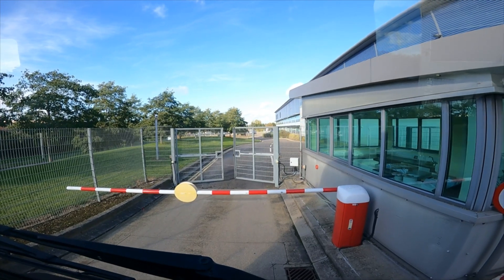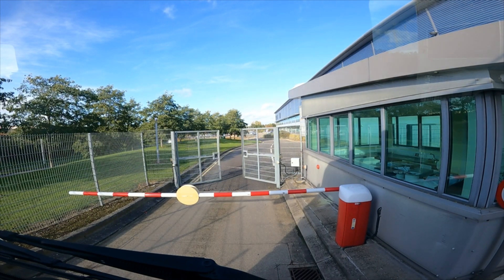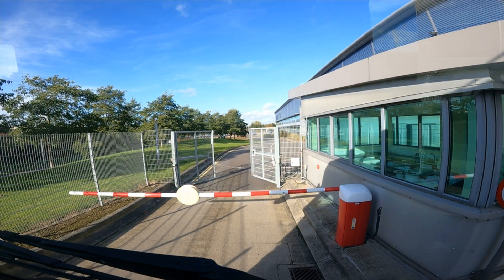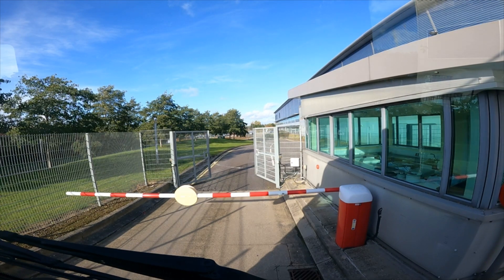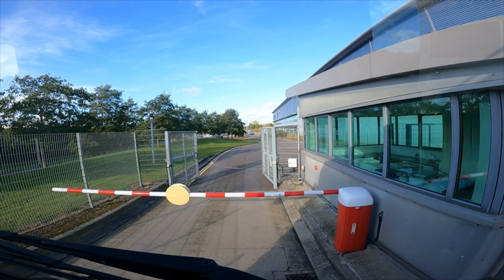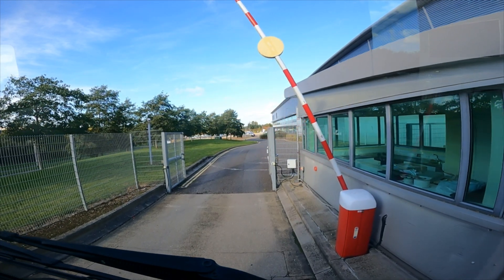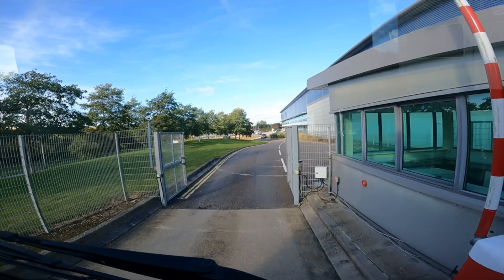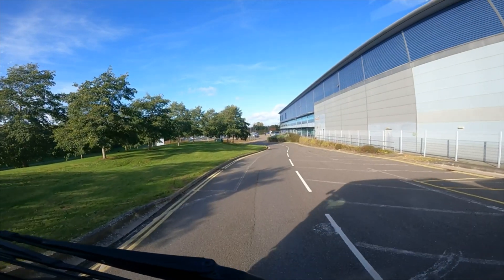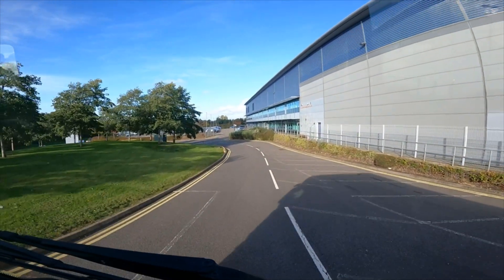We've got another gate — it's like an entrance to Jurassic Park. What do they actually think I'm going to do? Drive through the barrier and just drive off after being unloaded? It's absolutely crazy — though I suppose it probably stops people breaking in, to be fair. Looks like there used to be a security guard sitting in that little hut. Bit of a drop down here — didn't expect that. Right, let's find our way back to the M1.